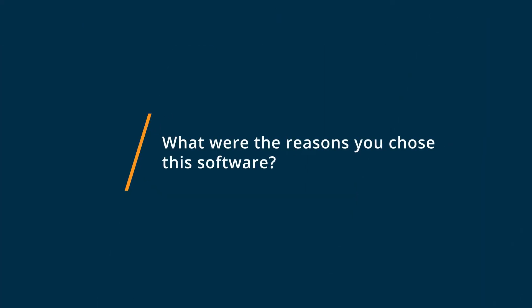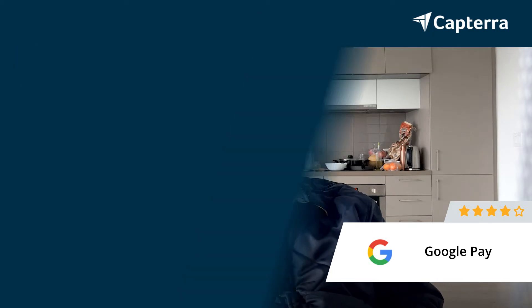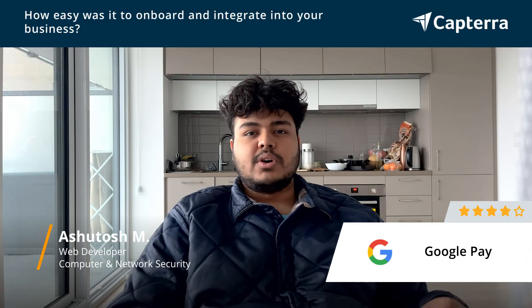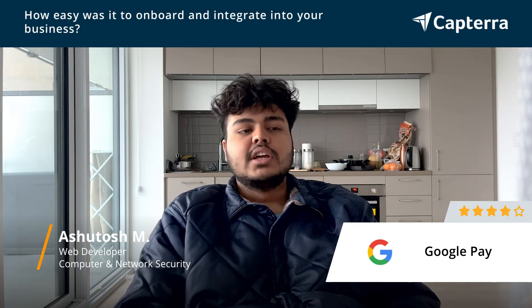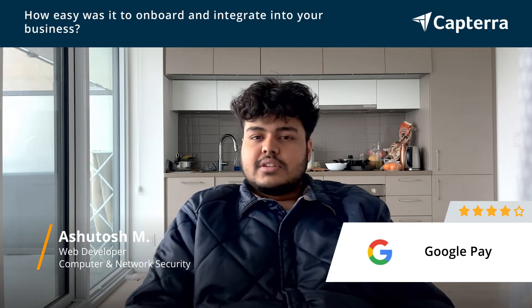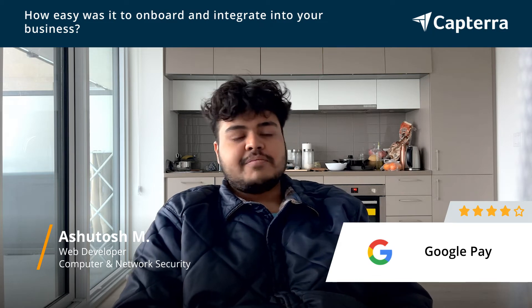We chose Google Pay because of the ease of use and it was so widespread back home in India and Canada and the US. It's a really great software which is super intuitive to use. It was really easy to get started because so many people were already using it by the time we planned to integrate it into our systems. On a scale of five, I would say it's four, with five being the easiest.